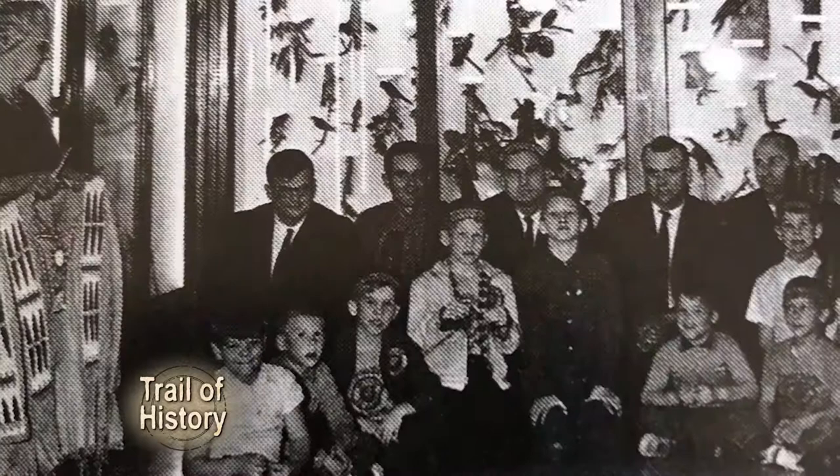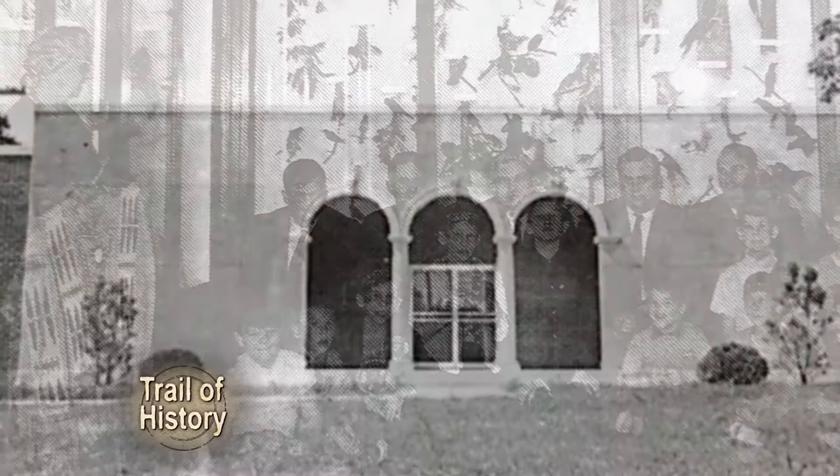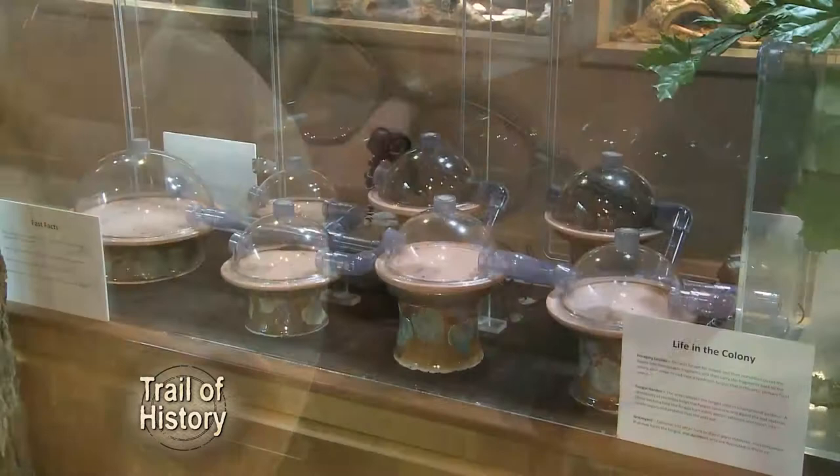We would not be here without those foundational collections that Mr. and Mrs. Scheele brought to Gaston County that allowed our museum to begin. We'll explore the Scheele Museum of Natural History, learn the story behind how this museum came to life, and meet the people that carry its legacy while keeping it relevant in the era of at-your-fingertips information. That's all coming up on Trail of History.